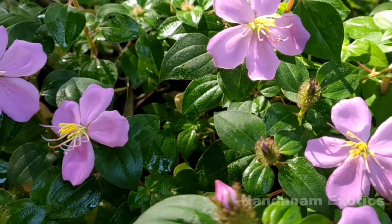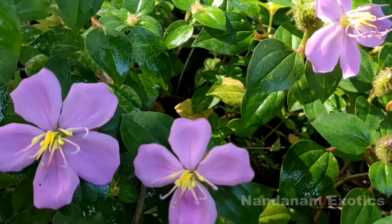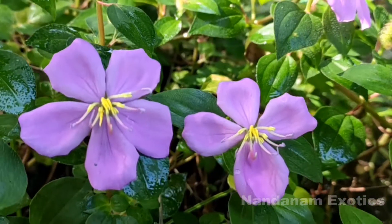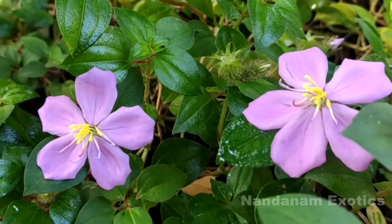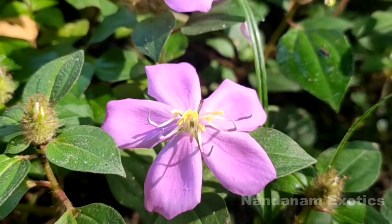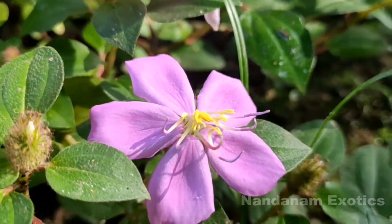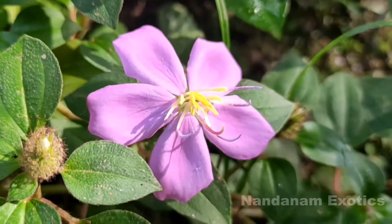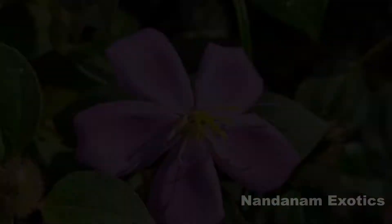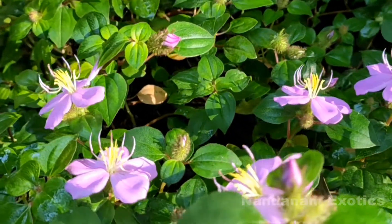Hi friends, hope you all are having a wonderful day. Today our video is about a wonderful ground cover plant from the Melastoma family called Dysautis rotundifolia. It's commonly known as Spanish shawl or rock rose, also called pink lady for its beautiful pink flowers. It is native to central and western parts of tropical Africa.